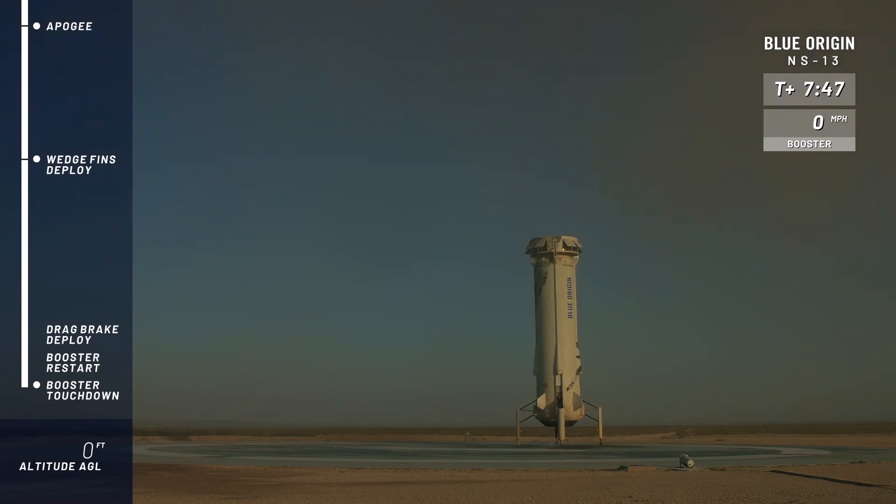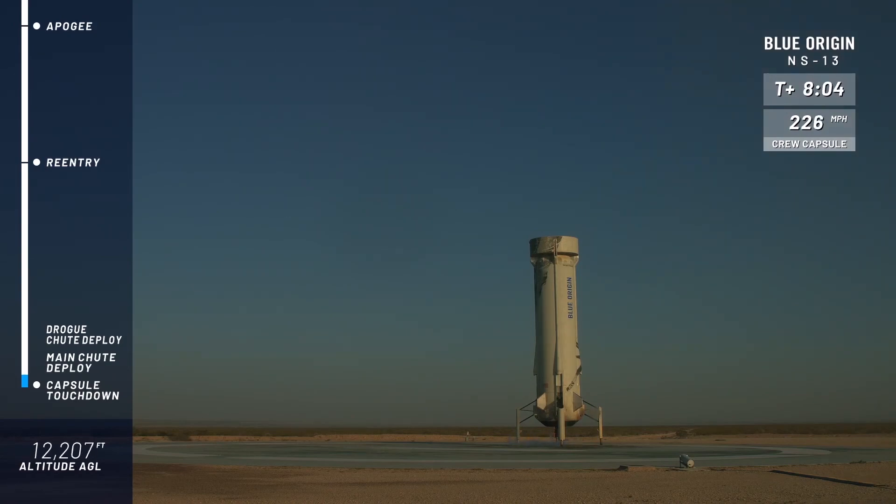It almost looks fake every single time — Joel, that's not CGI, is it? It is not fake. It amazes me every single time watching a booster falling out of the sky and descending with such controlled precision. It's inspiring to watch. In this case, almost like it was landing on the moon. Yeah, and it landed right on the pad, Joel. Somehow it knows how to go back there every time.